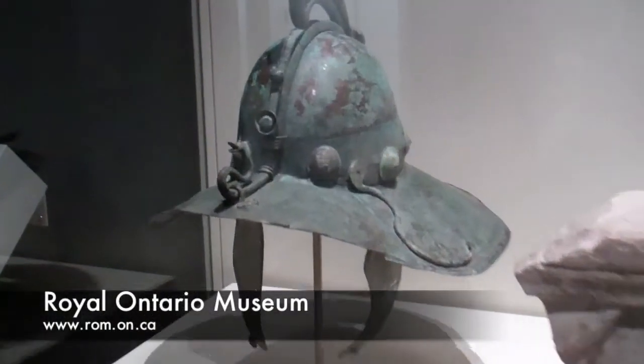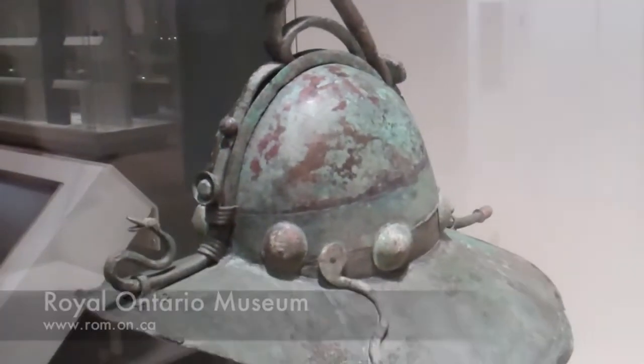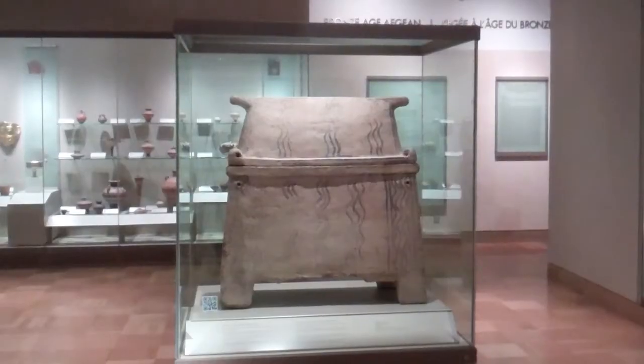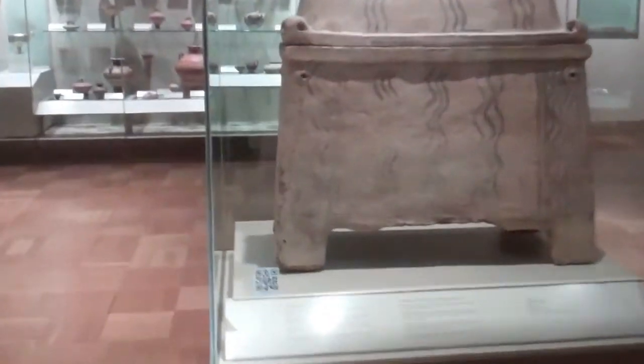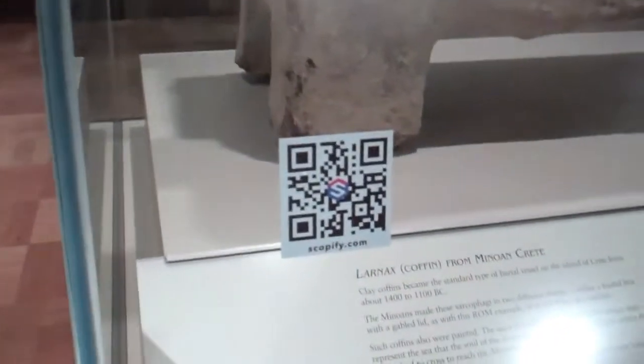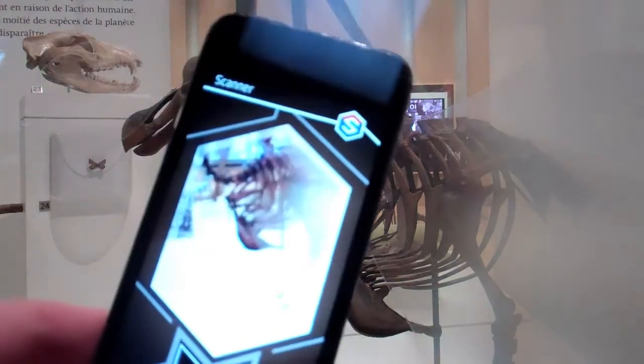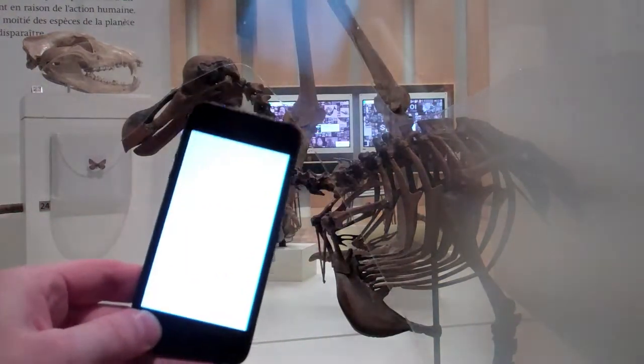As you explore the museum and take in its many wonders, keep your eyes peeled for tiny QR barcode stickers on the display cases. You'll find them in every major gallery throughout the museum. Then, take out your iPhone or Android device and using the Scopify app, scan these codes with your camera.